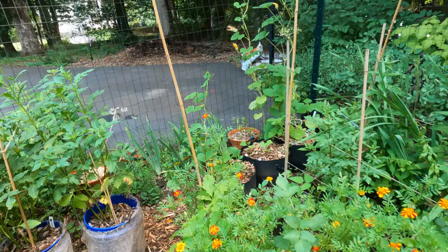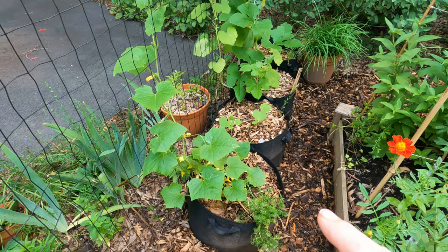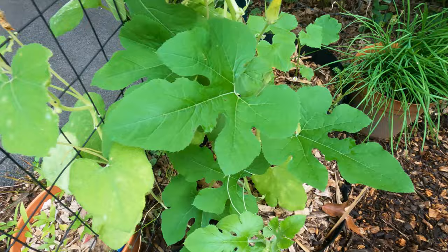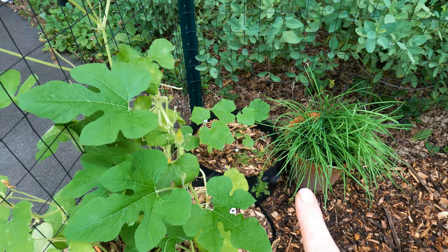Moving over to the back beds here, I have Boston pickling cucumbers, and then I have more salt and pepper cucumbers, which I told you I didn't like. And then I have acorn squash right here climbing up. And then back in the back I have silver slicer and then wild garlic.